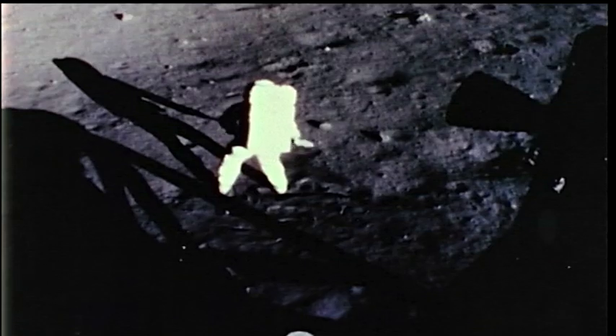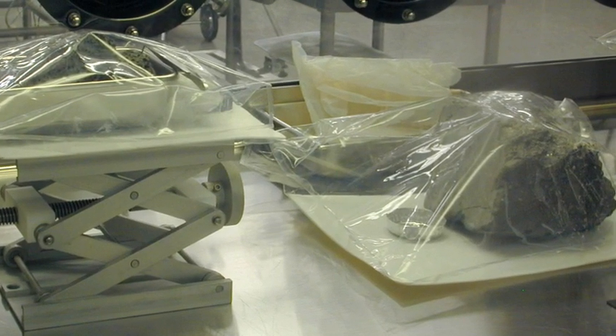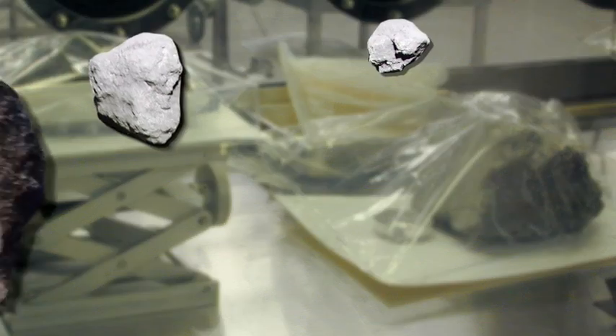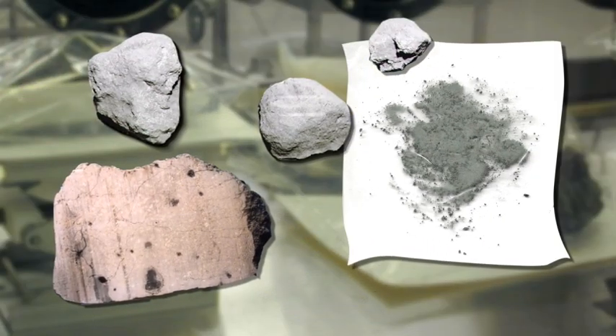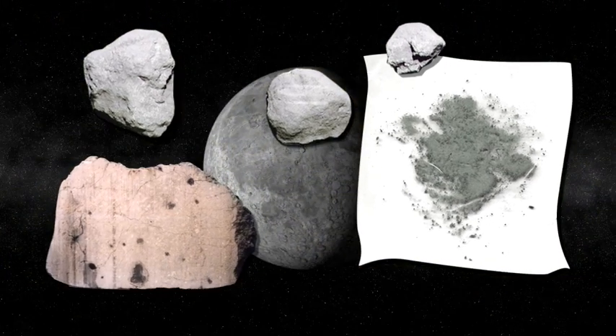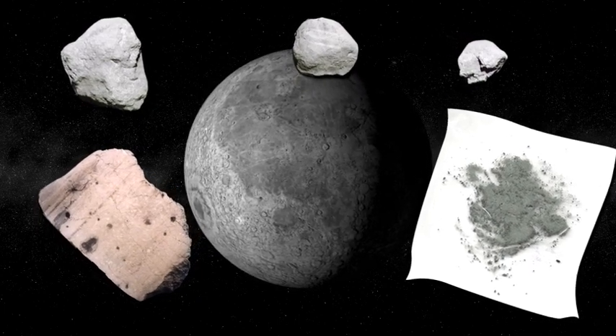During NASA's Apollo missions, the crews brought back a staggering 382 kilograms of rock samples from the moon in a wide range of sizes. Some were as large as a football, while other samples were as fine as talcum powder. These little pieces of the moon are valuable samples that can teach us a lot about how the moon formed and how it has changed.